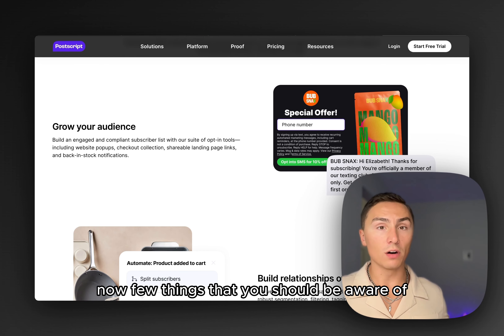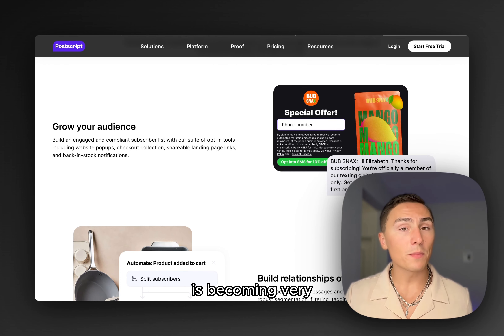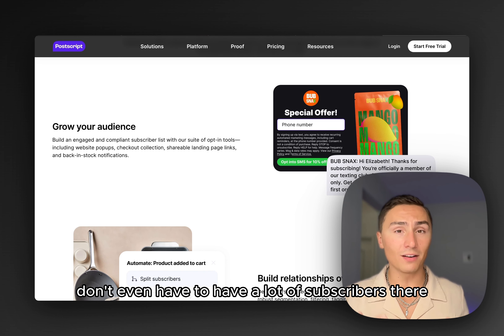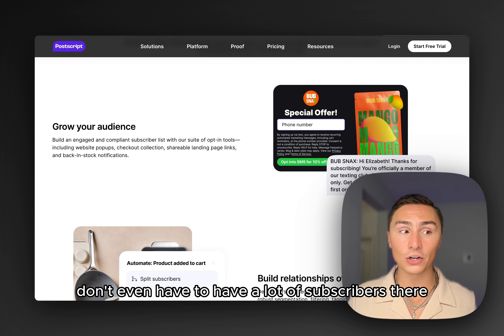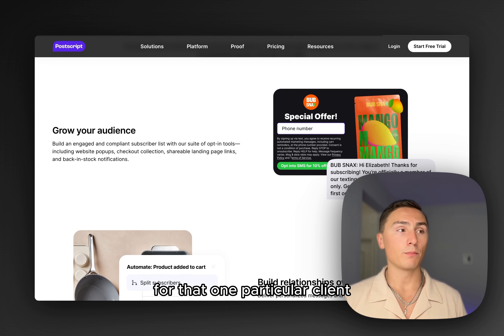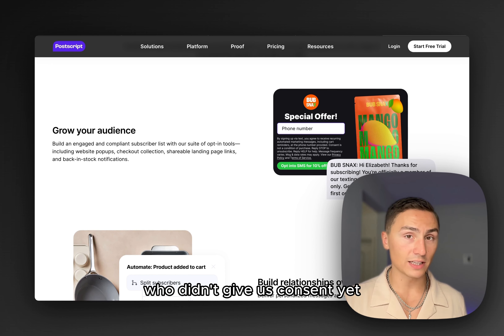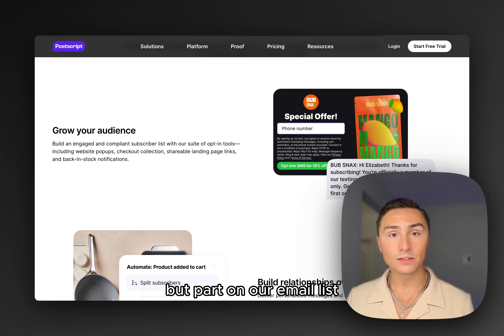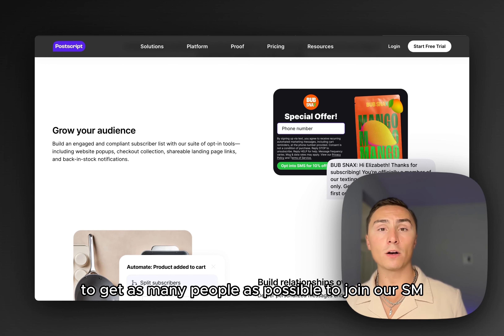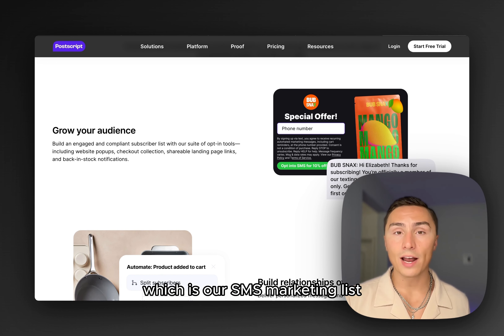A few things you should be aware of: you will not get as many SMS subscribers as email subscribers, but in the United States it's becoming very popular. I highly recommend growing your SMS subscriber list because you don't even have to have a lot of subscribers to make a significant amount of sales. What we did for one particular client who joined Postscript recently was include all the people who hadn't given us consent yet but were on our email list. We set up a campaign with one intention: to get as many people as possible to join our VIP SMS marketing list.